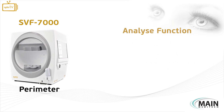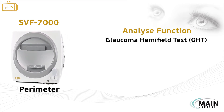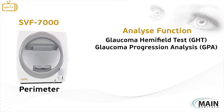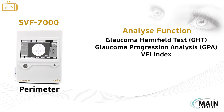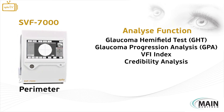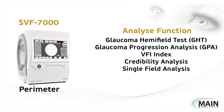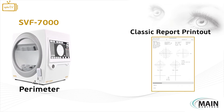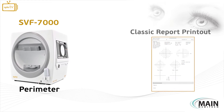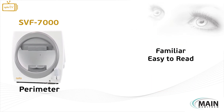The analyze function consists of glaucoma hemifield test, glaucoma progression analysis, VFI index, credibility analysis, and single field analysis. The SVF7000 has a classic report printout which is familiar and easy to read by any user worldwide.